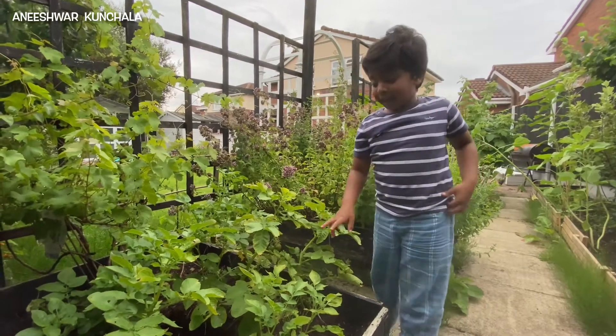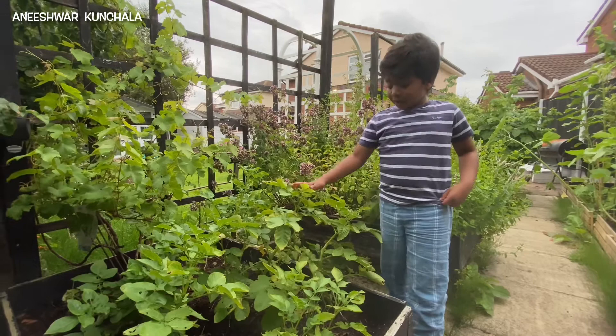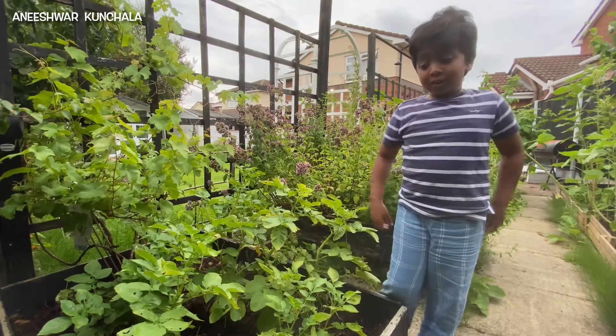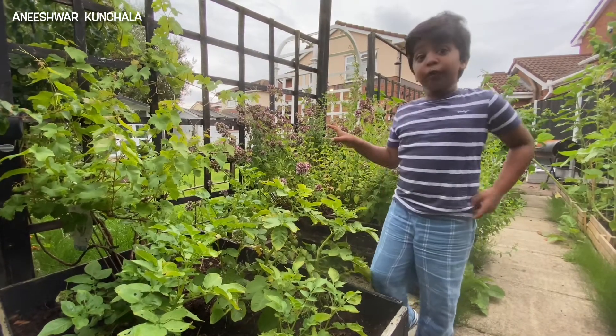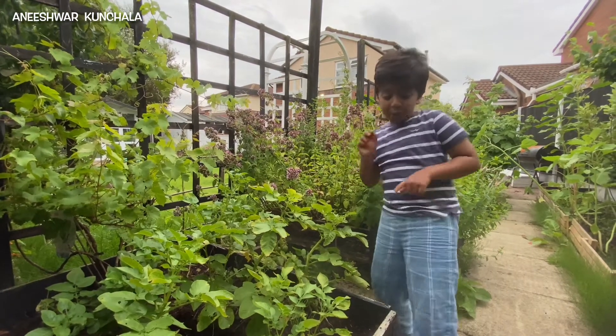Also daily water can make it good and moist so the worms can be healthy and they can suck up water. Do you know what's a potato? It's not a fruit — it's a root. So that means it's underground.